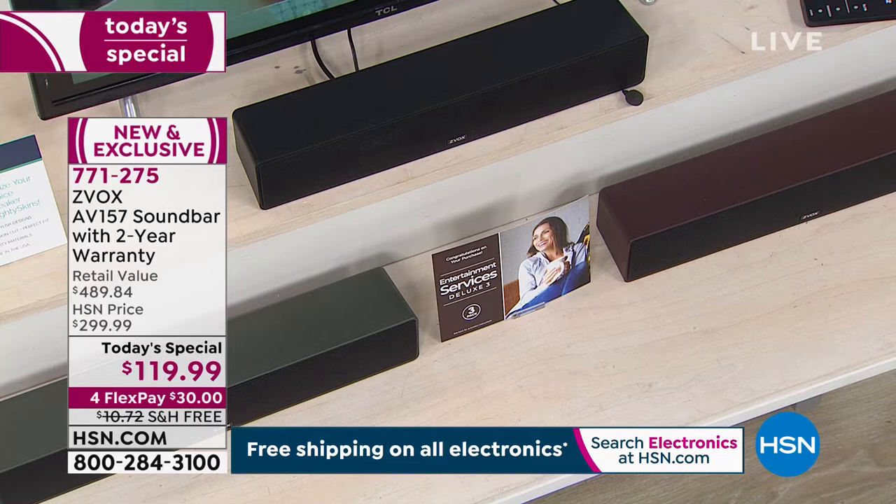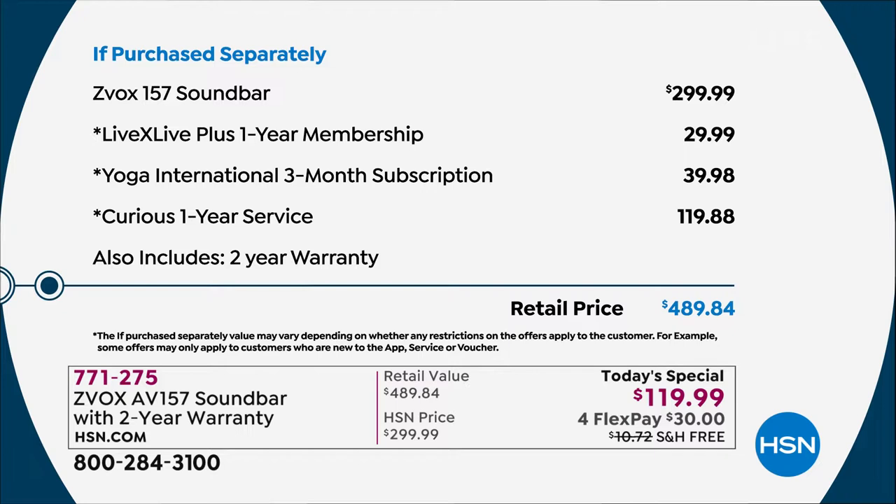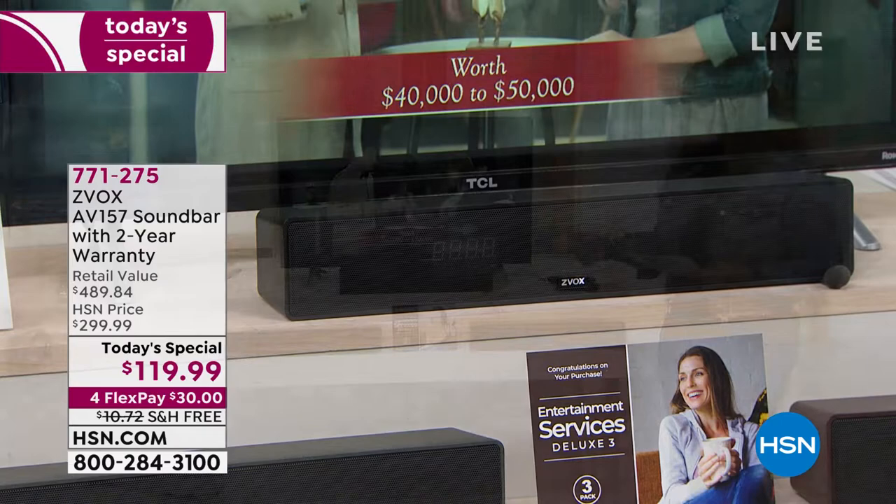The sound bar on its own sells in the market for close to $300. Our price is $119.99, plus we give you another $189 in vouchers. If you've ever wanted to own this, now's the time to dive in — it's $30 and free shipping and handling on a credit card, with that two-year warranty. Choose your color and let's talk about the technology.